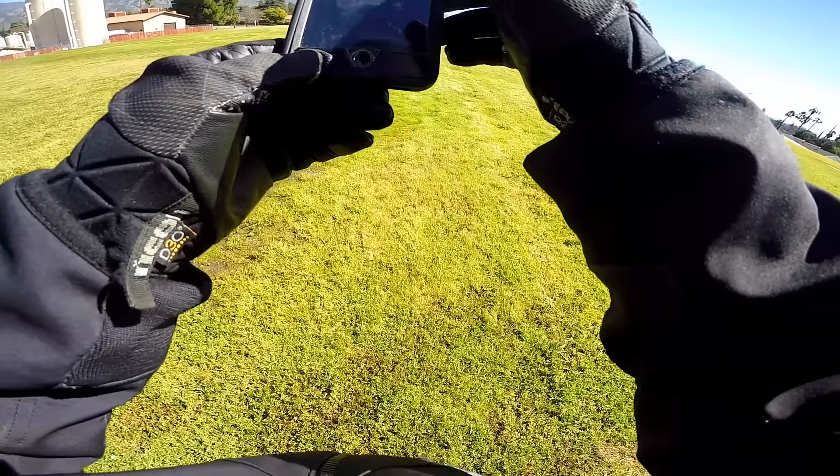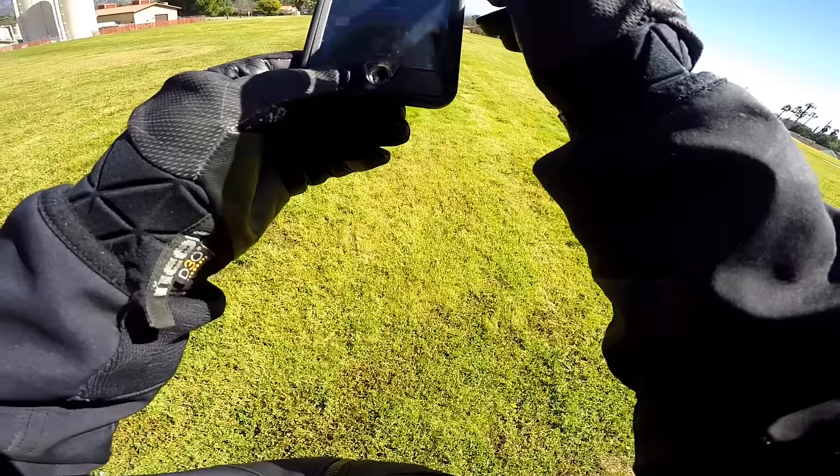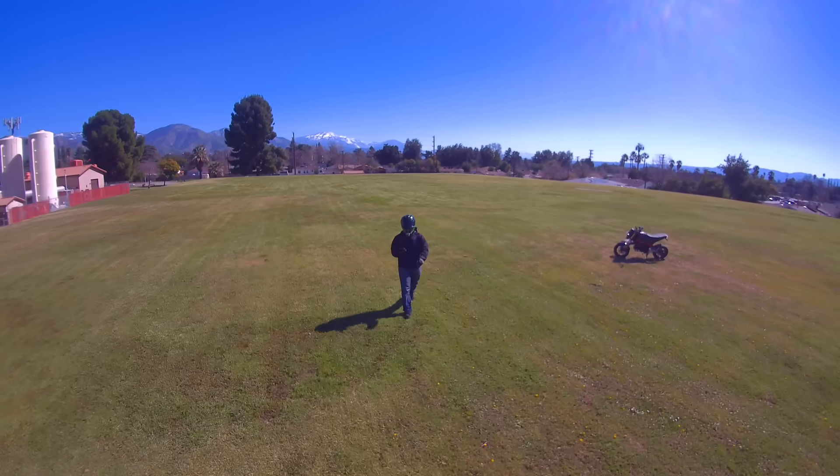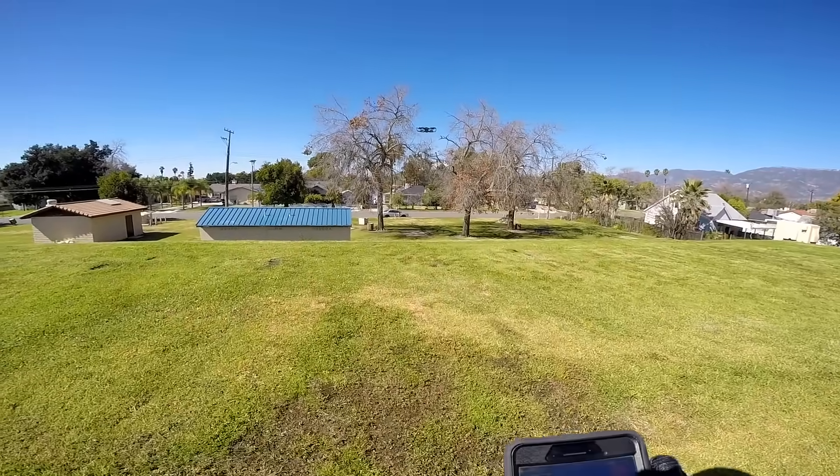I'm in follow mode — let me switch to lead mode. Look at that, it's leading me out in front. We've got a bunch of branches and obstacles here, let's see how it handles them.